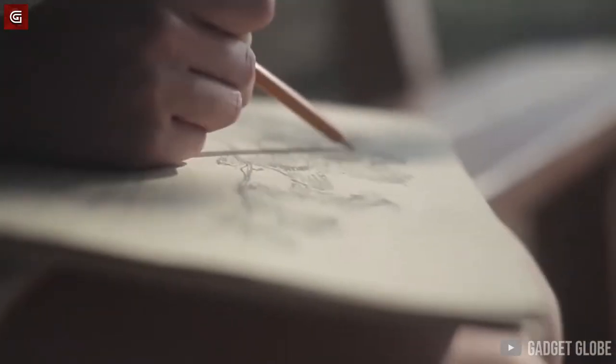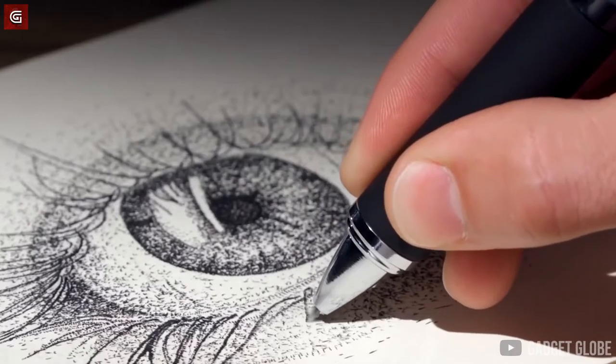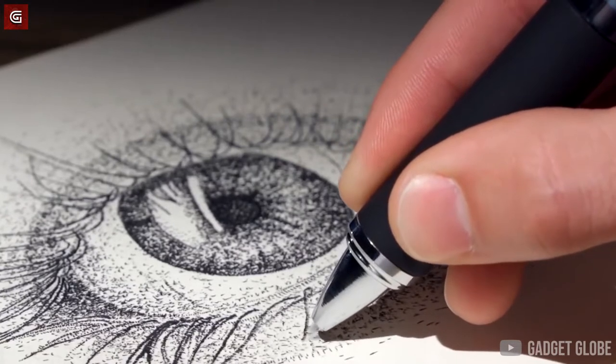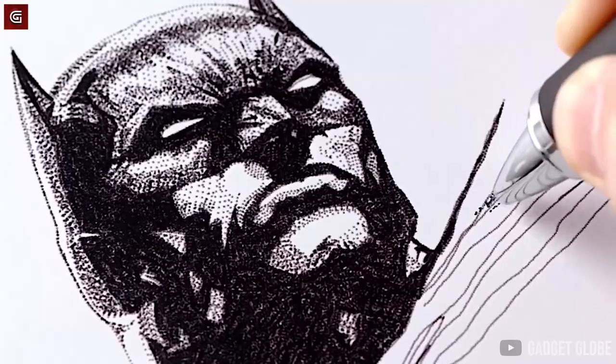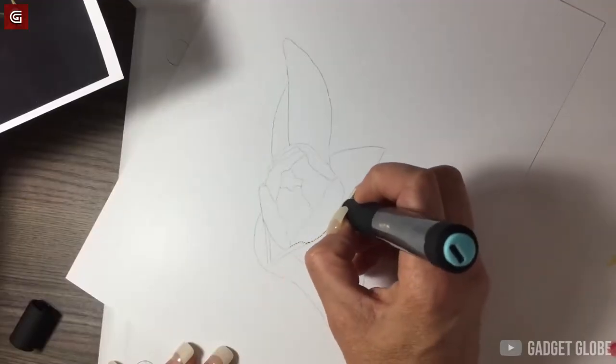The Dots Pen is an electric pen definitely worth a shot for anyone who is absolutely fond of drawing. With the Dots Pen, you will not need to use any colors for your paintings. Once you get the hang of it, this pen will be the only thing you need to come up with some jaw-dropping sketches.